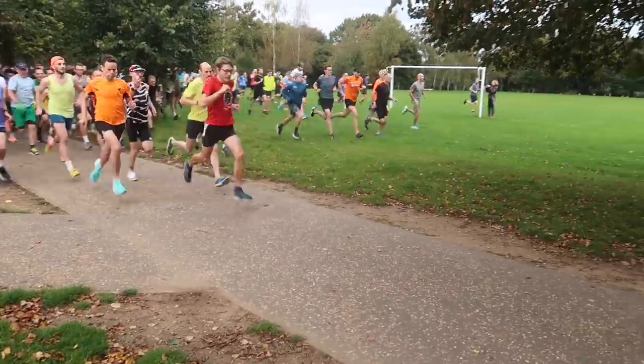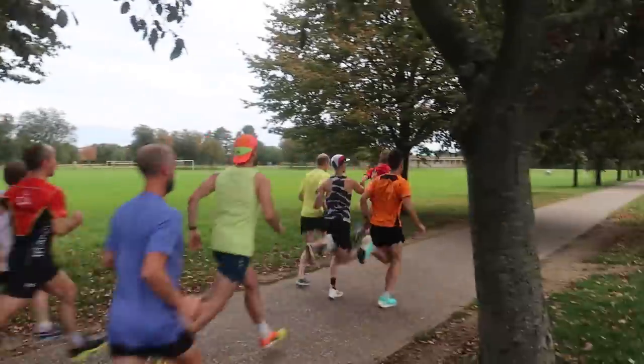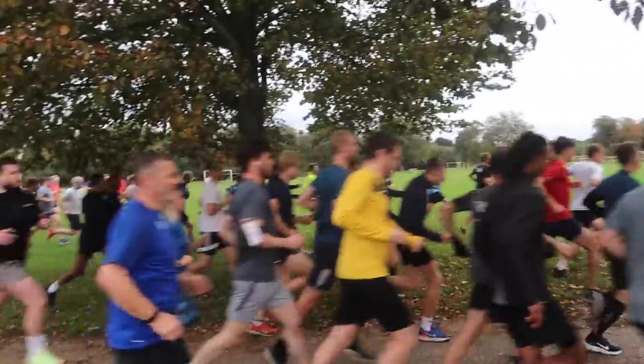Good morning, welcome to episode 3 on my Park Run tour. Last week we were in Norwich, which is where I got into running in a big way when I was at university, and today we're off to Colchester Castle in the lovely Colchester, Essex.